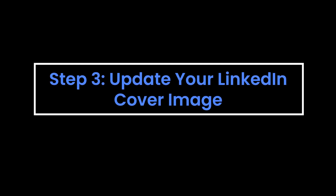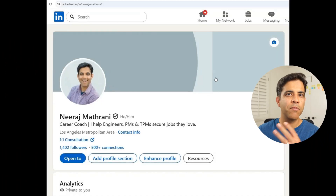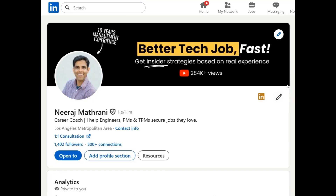Step three: update your LinkedIn cover image. We've all heard that a picture is worth a thousand words, yet I see people leave that cover image blank. That is precious real estate, second only to your headline, so let's use it.